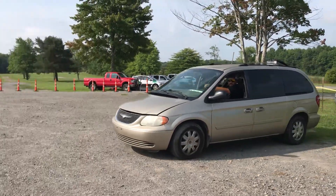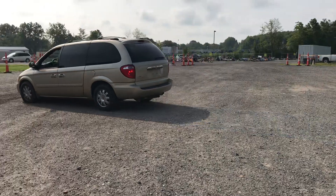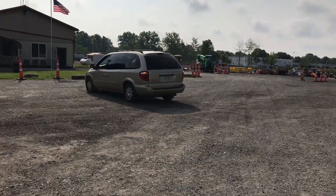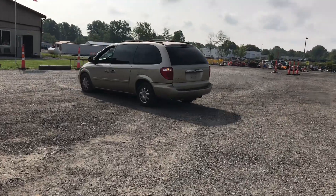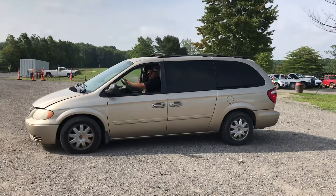This is lot 1126. It's a 2004 Chrysler Town and Country. Runs and moves. It's an LX family value for the trim.